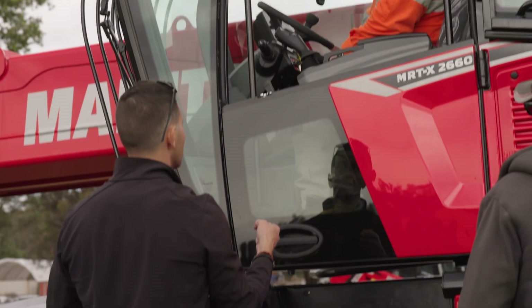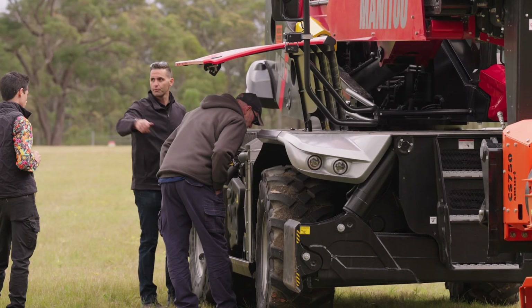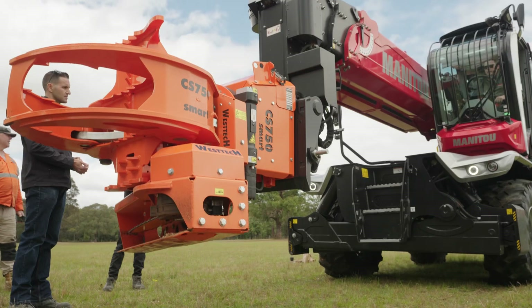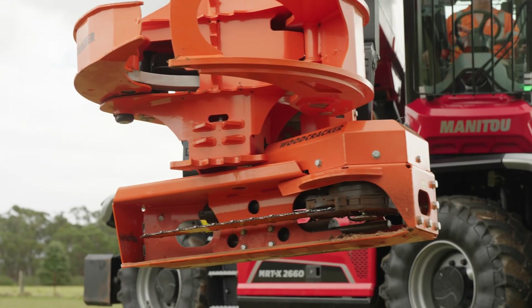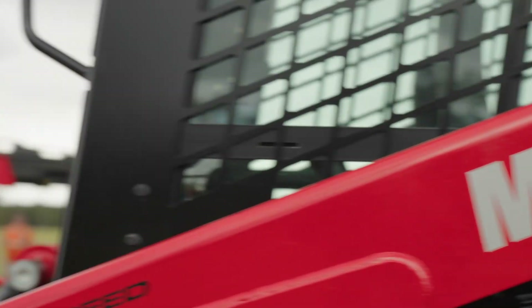A number of arborists and vegetation management solutions on the show today. We've had a great demonstration day. A number of customers came through, very impressed with the new Woodcracker pruning grapple saw — we call it — of Manitou. That's mounted on the Manitou MRT 2660.